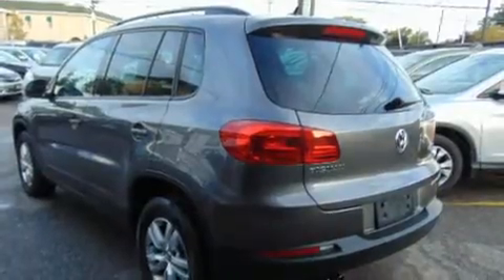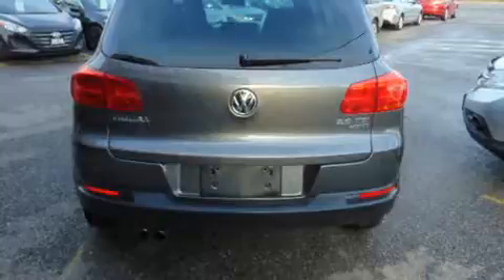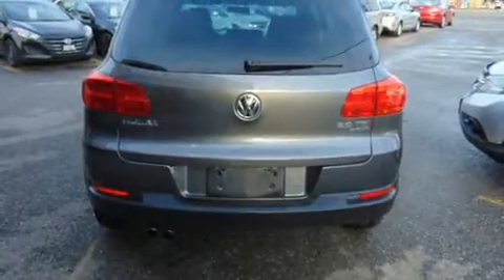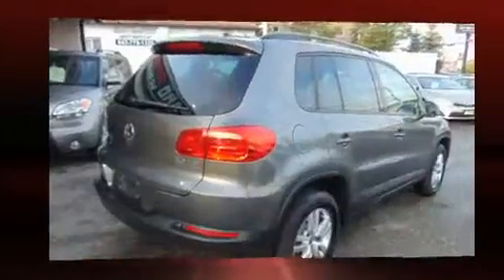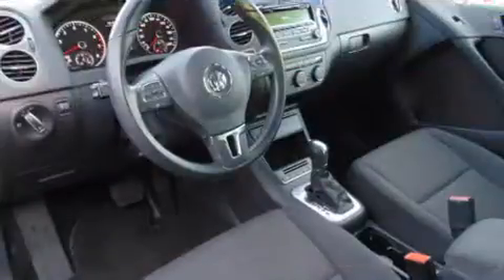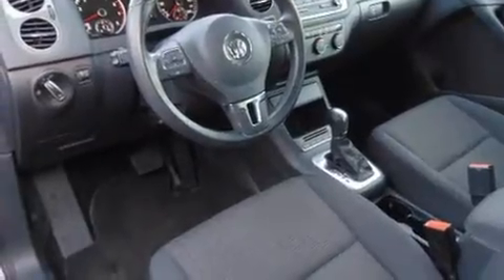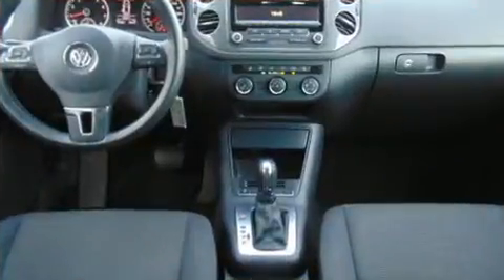Premium features include front and rear reading lights, a trip computer, an outside temperature display, heated seats, turn signal indicator mirrors, remote keyless entry, and one-touch window functionality. Audio features include a CD player with MP3 capability and steering wheel mounted audio controls.